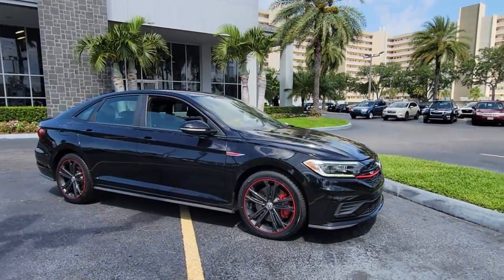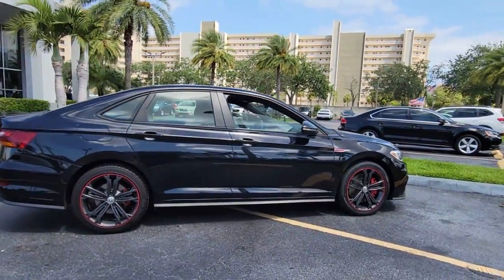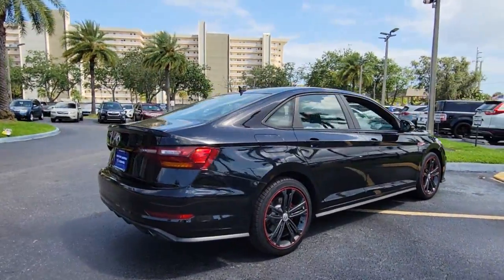Introducing the 2019 Volkswagen Jetta GLI. This vehicle still has fewer than 40,000 miles on the clock, so it won't last long.